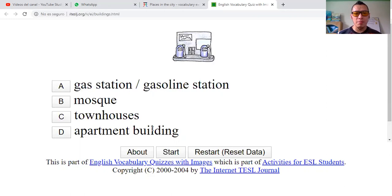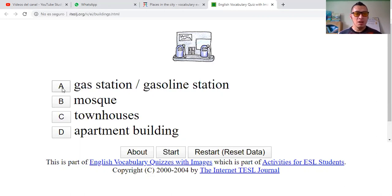This one. Apartment building — edificio de apartamentos? No. Townhouses — casas de pueblo? No. Mosque? Gas station — gasoline station? Yeah.